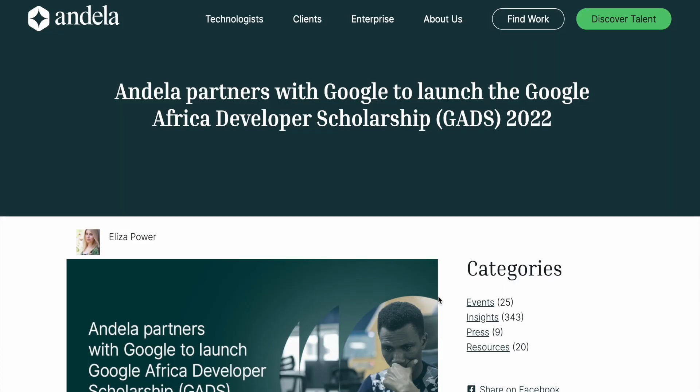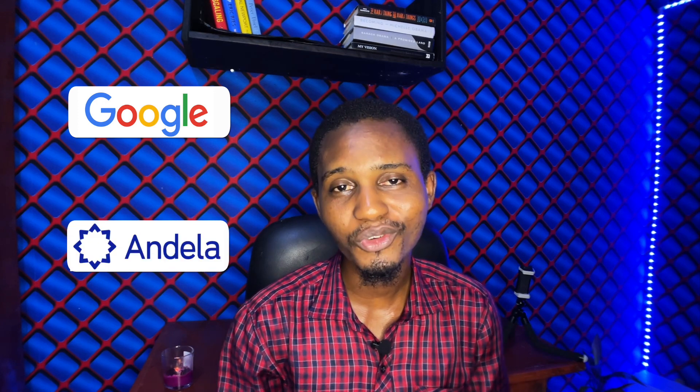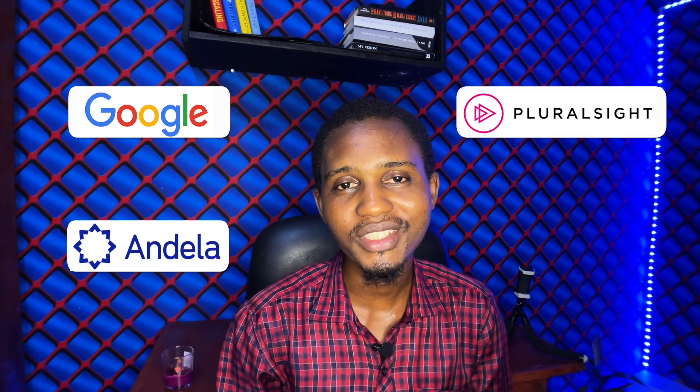If you're an African and you've been seriously thinking of starting a career in tech or simply expanding your skills, then this is the perfect opportunity for you. The Google Africa Developer Scholarship is here, brought to you by Google, Andela, and the popular learning platform Pluralsight. The training and application process is now open. What is the Google Africa Developer Scholarship and how can we get started?